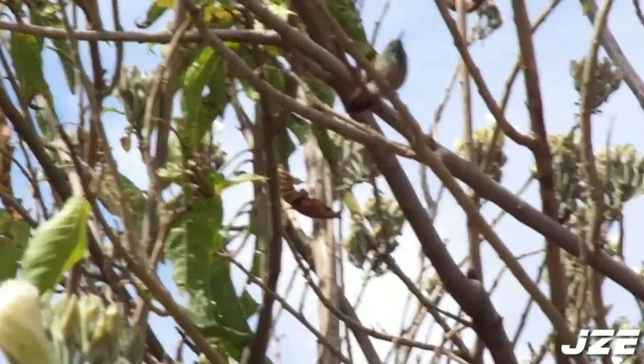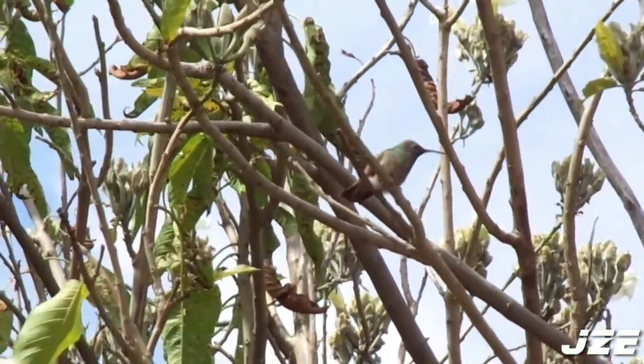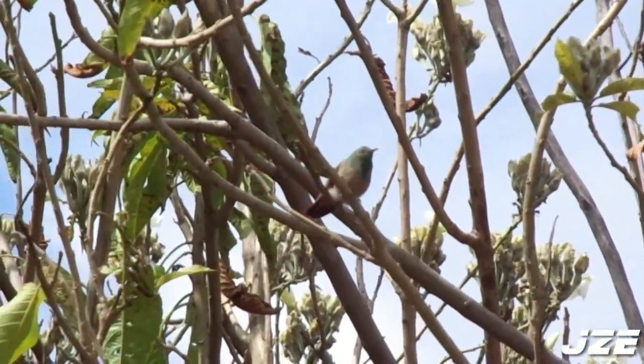Un ejemplo de ellos es el colibrí de pico ancho. El observar a esta ave con su pecho verde metálico realmente te hace querer preservar este lugar.